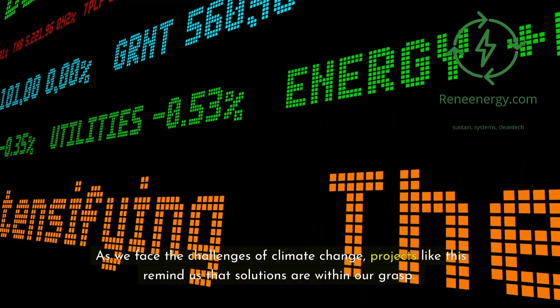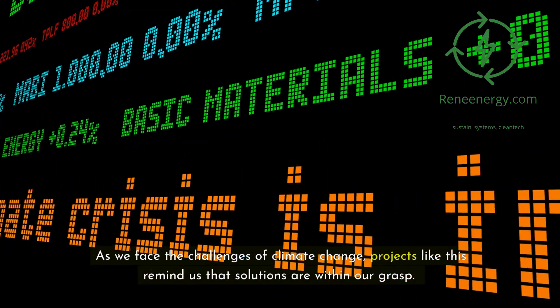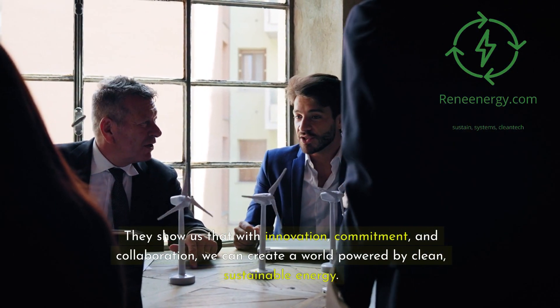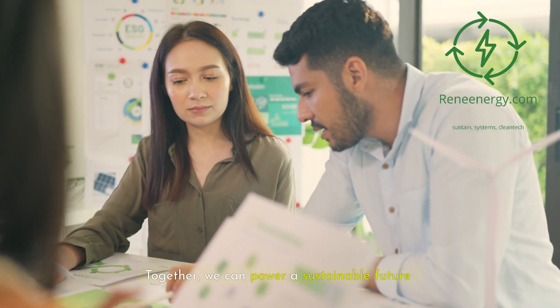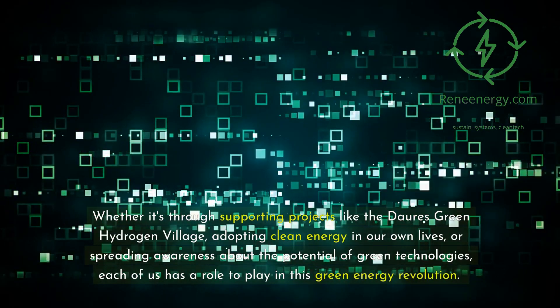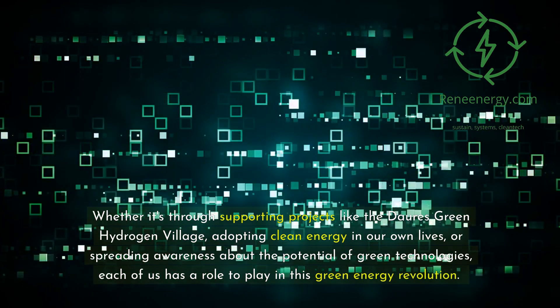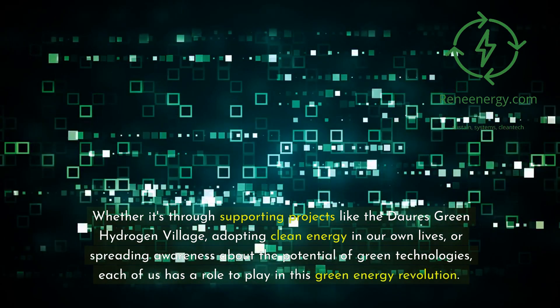As we face the challenges of climate change, projects like this remind us that solutions are within our grasp. They show us that with innovation, commitment, and collaboration, we can create a world powered by clean, sustainable energy. Together, we can power a sustainable future. Whether it's through supporting projects like the Dori's Green Hydrogen Village, adopting clean energy in our own lives, or spreading awareness about the potential of green technologies, each of us has a role to play in this green energy revolution.